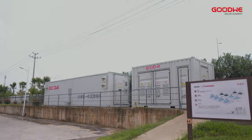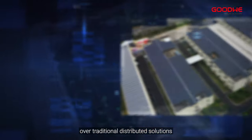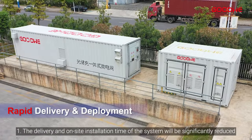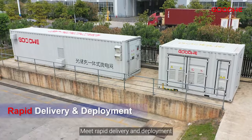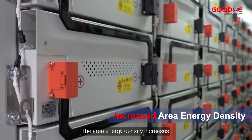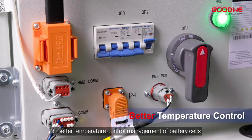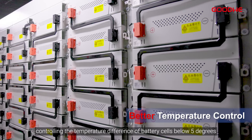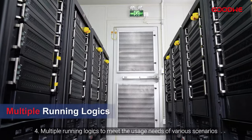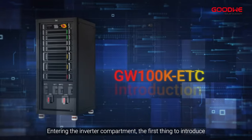The GoodWe energy storage container solution has several advantages over traditional distributed solutions. First, delivery and on-site installation time will be significantly reduced, meeting rapid deployment needs. Second, area energy density increases. Third, better temperature control management of battery cells controls the temperature difference below five degrees, greatly extending system life. Fourth, multiple running logics meet the usage needs of various scenarios.